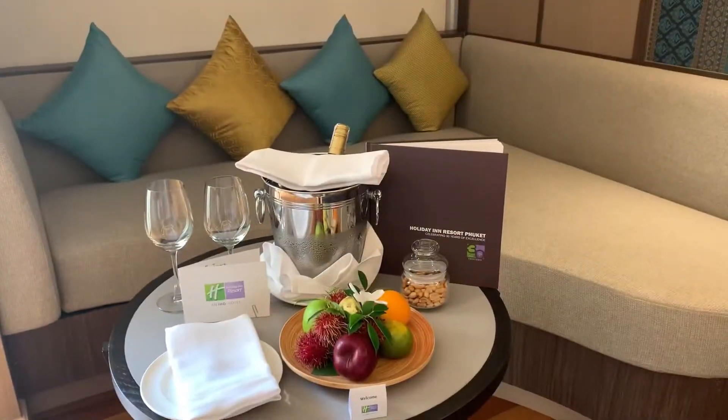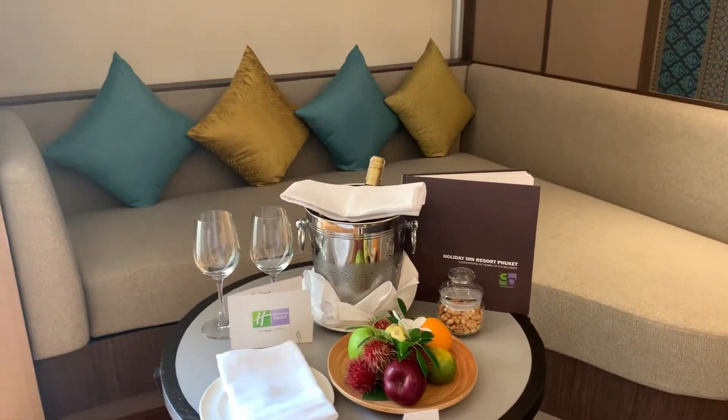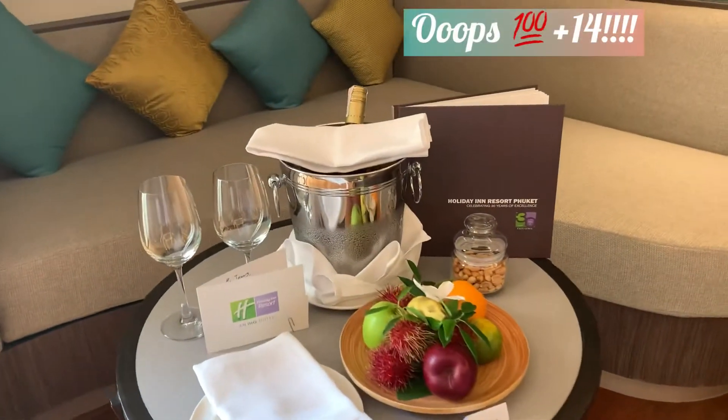Welcome to the Holiday in Patong. This is my 115th Thailand staycation, and haven't they set us up well for a lovely start here?